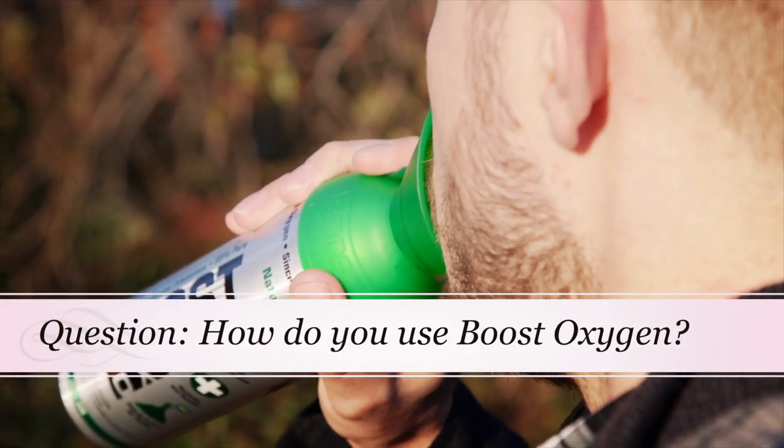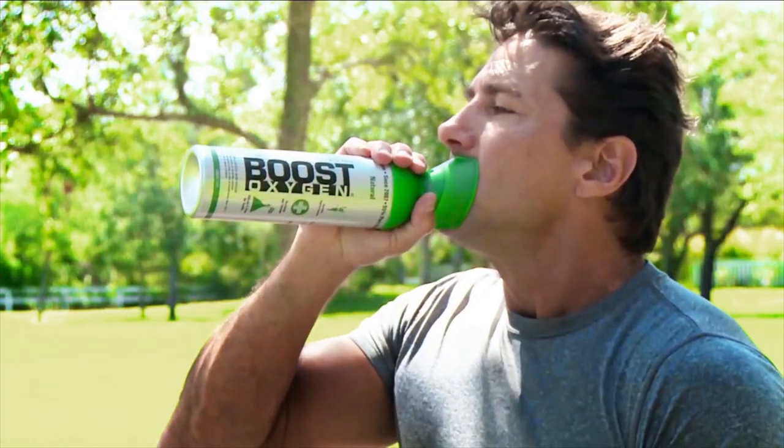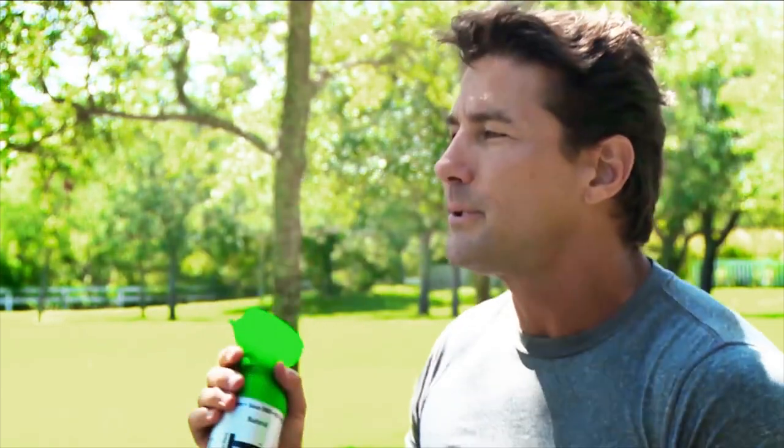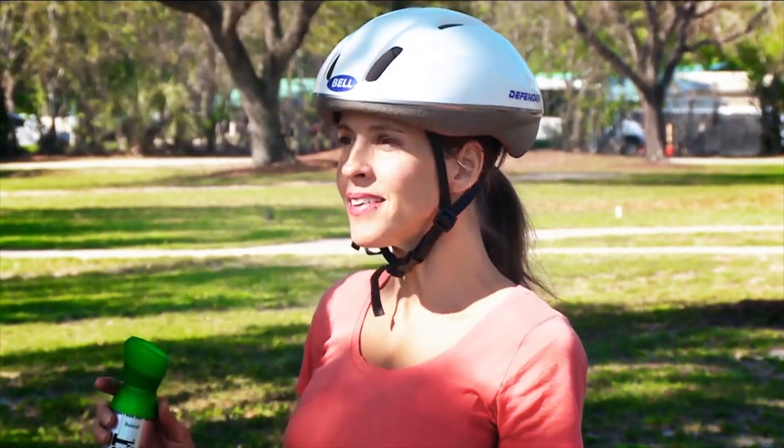How do you use Boost Oxygen? First, remove the tamper-resistant plastic. Then place the mask under your nose and over your mouth. Press the trigger down to activate the oxygen flow. Then breathe in through your mouth for one to two-second inhalations.